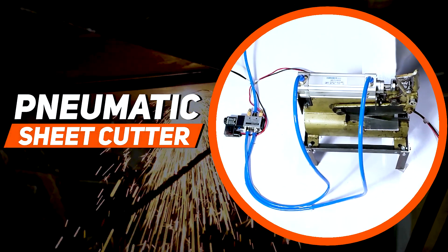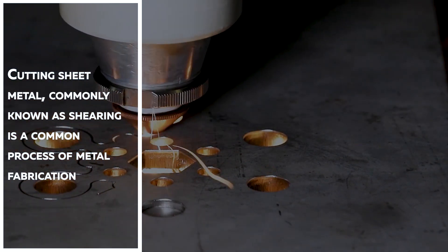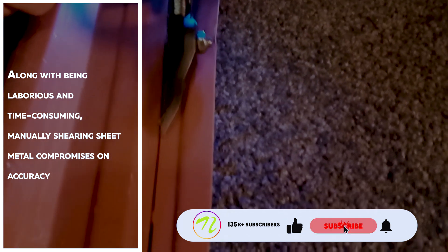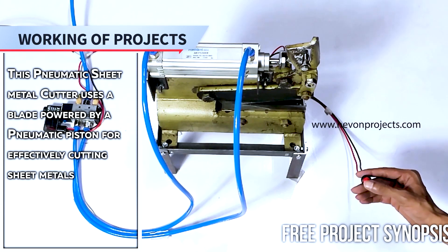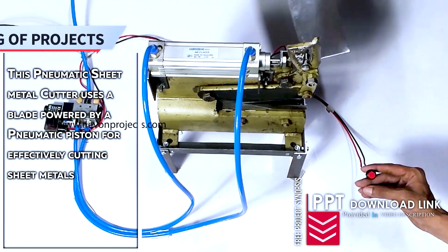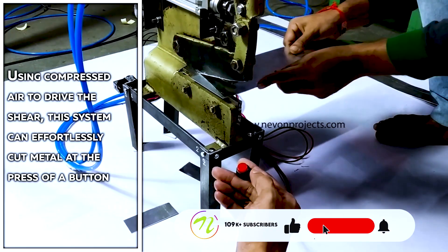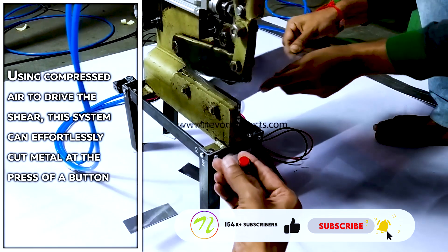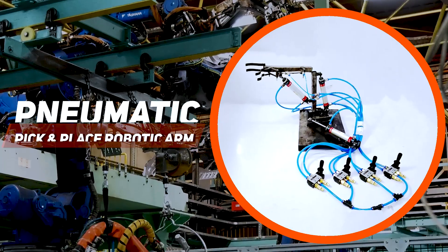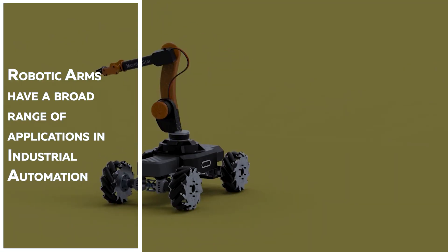Pneumatic sheet metal cutter. Cutting sheet metal, commonly known as shearing, is a common process of metal fabrication. Along with being laborious and time-consuming, manual shearing of sheet metal compromises on accuracy. This pneumatic sheet metal cutter uses a blade powered by a pneumatic piston for effectively cutting sheet metals using compressed air to drive the shear. This system can effortlessly cut metal at the press of a button.